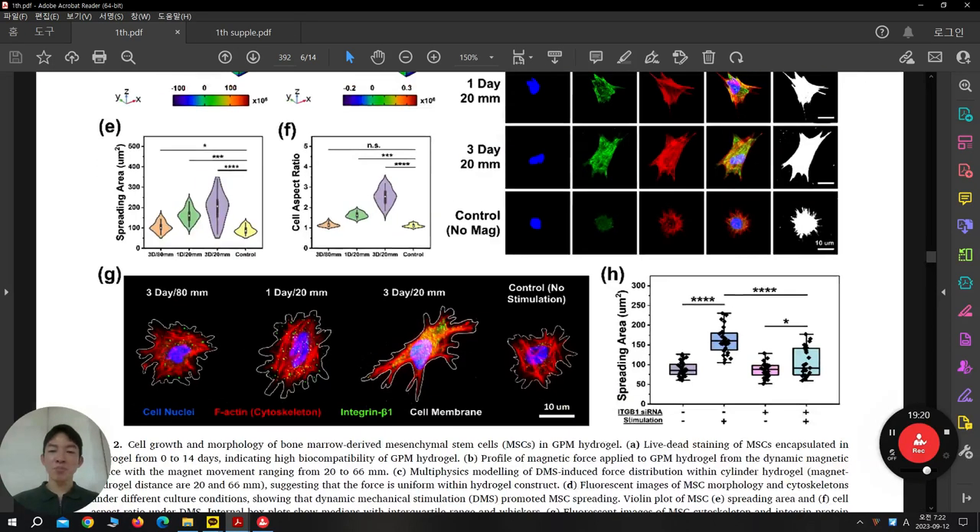This is their quantification. Under normal conditions without siRNA for integrin β1, cell spreading is enhanced under stimulation. But when they knock down integrin β1 to block the integrin-to-actin mechanotransduction pathway, the spreading area decreases significantly — though not completely back to original position, because maybe integrin β3 can react as compensation. But there is a significant decrease, so they can say that integrin β1-dependent mechanotransduction occurs.